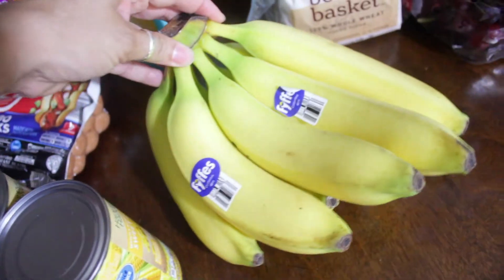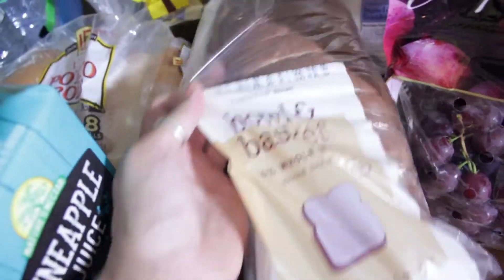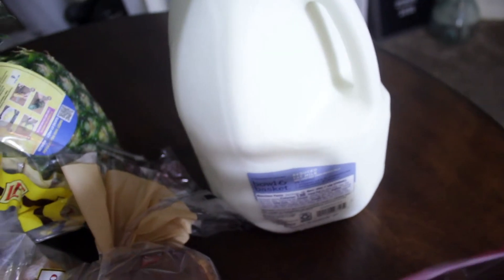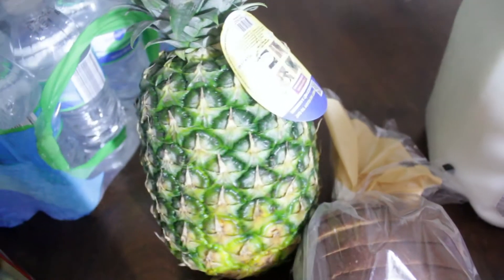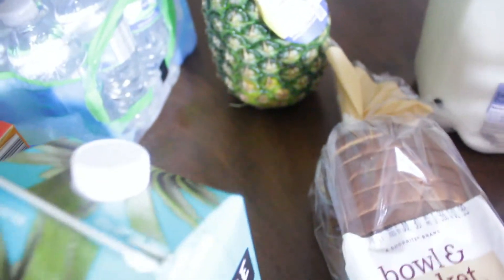Then I needed some other stuff so I went to Shop Right. I got some bananas, some seedless red grapes, a loaf of wheat bread — the Shop Right brand — and some milk. Ava has been enjoying milk lately, which is really nice. And then I picked up a pineapple. So that is the end of my little grocery haul!